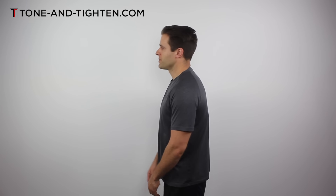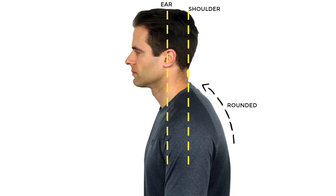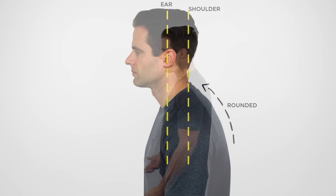However, how many of us walk around like this all day? The majority of us probably don't. What happens is we start to round forward a little bit. Gravity starts to pull our shoulders forward. The head comes forward of the shoulder, so you'll see that the tip of my ear is way out over the tip of my shoulder. And this is what poor posture looks like.